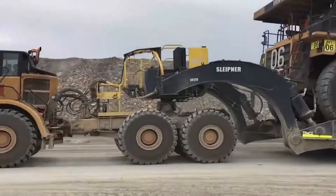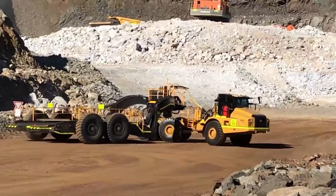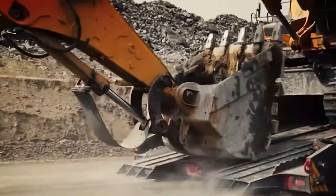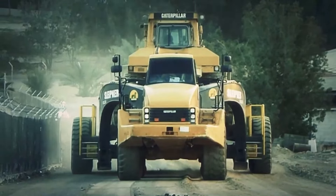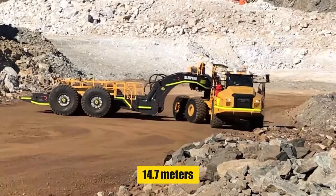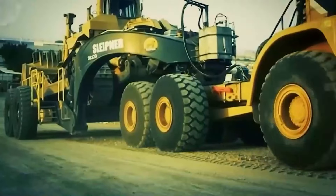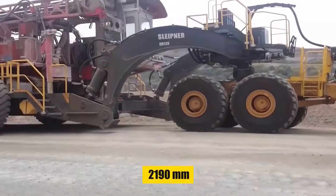Up next, we're highlighting the Sleeper DB120 Transporter, a real heavy equipment transporting powerhouse. This miracle is a revolution on wheels, not just a transporter. Imagine a transporter capable of towing up to 90 tons of excavators and 120 tons of drilling machines and bulldozers. The DB120 redefines limitations. With a maximum width of 7.2 meters and a total length of 14.7 meters, the DB120 is a massive machine in and of itself.